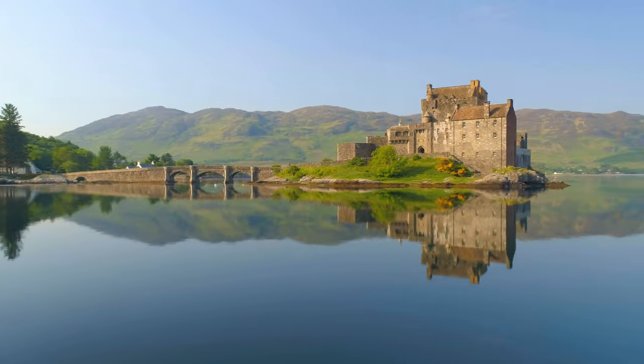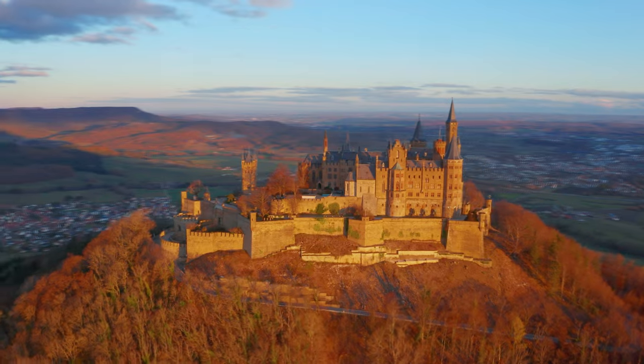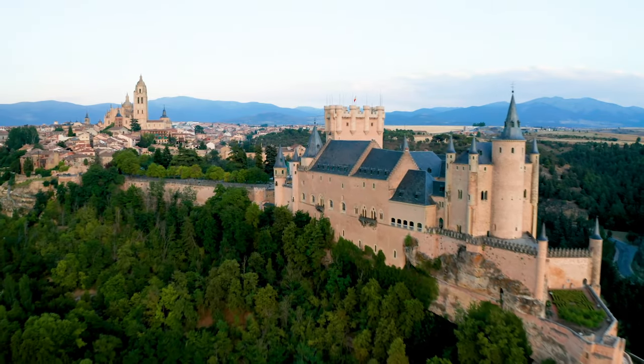What's up guys! My name is Ryan and I spent the last few years exploring Europe and I want to show you my favorite castles and the stories behind them. So here is my European Castles Top 20.